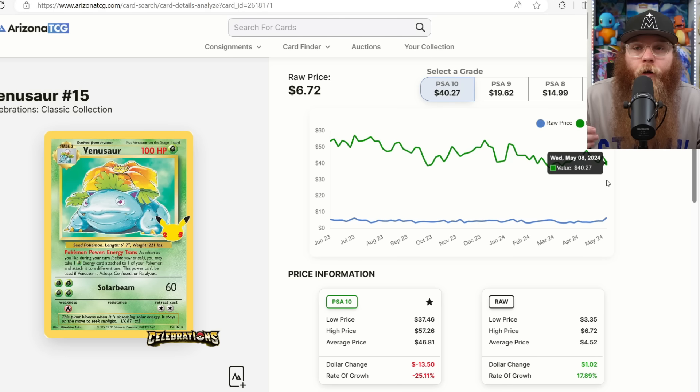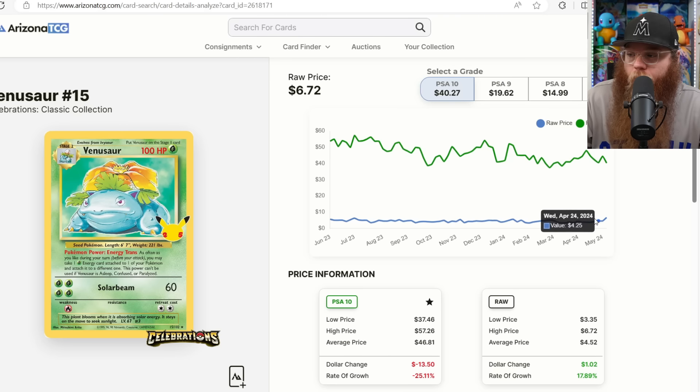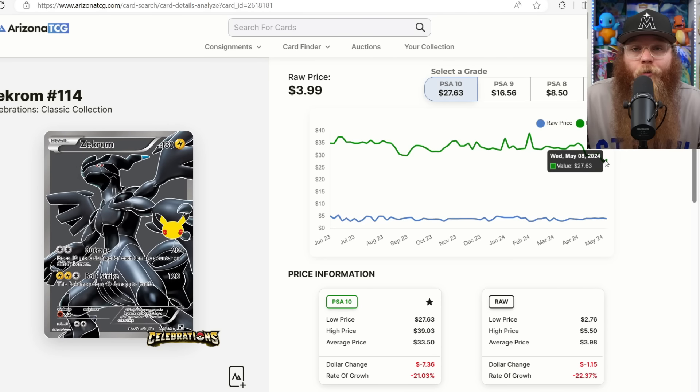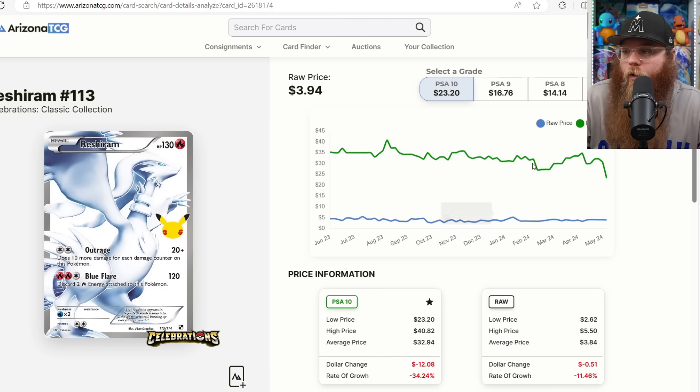Once Celebrations takes off and becomes an expensive set, I can see the Venusaur being $100 PSA 10, Blastoise $100, and Charizard $150–$200 — you never really know. These are reprints of some of the most popular cards in the world. The Zekrom and Reshiram card — PSA 10 is only $27, tanked hard. After this video I'm going to check it out. If I can find both in PSA 10 for around $20, I'm probably going to get them. We've never had full white and full black cards before — these are pretty unique.